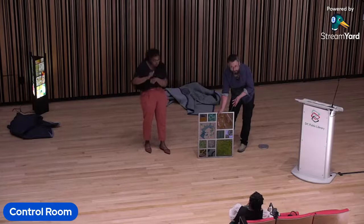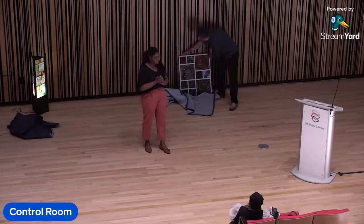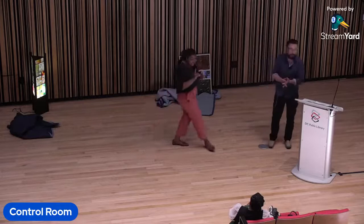And that is the wind-up of my public art talk. I encourage anyone in DC to check out the Maker's Lab in the basement of the Main Branch Library on G Street. Thank you very much.